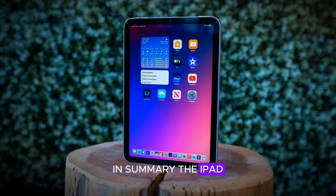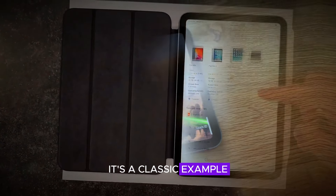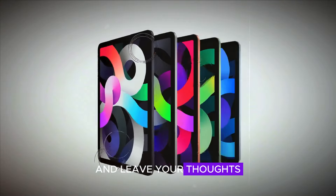In summary, the iPad Mini 7 offers some new features and improvements, but also comes with its fair share of quirks and limitations. It's a classic example of Apple's unique approach to innovation. Thanks for tuning in, and don't forget to like, subscribe, and leave your thoughts in the comments below.